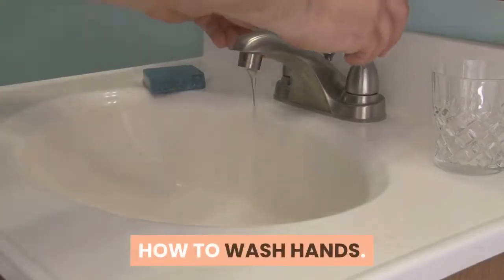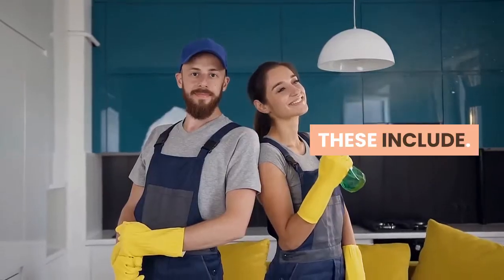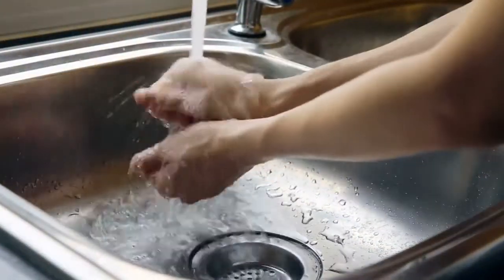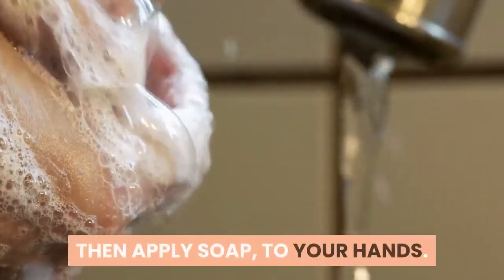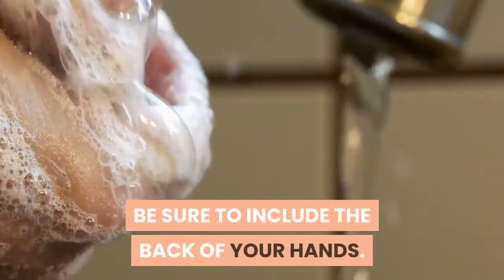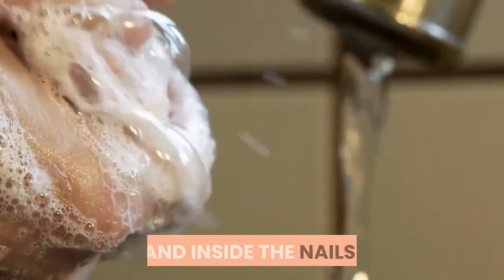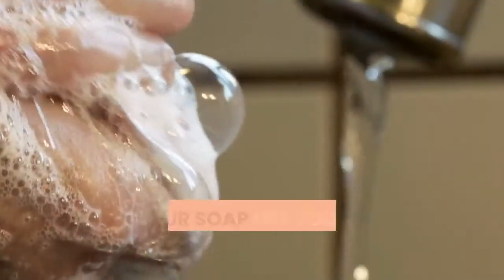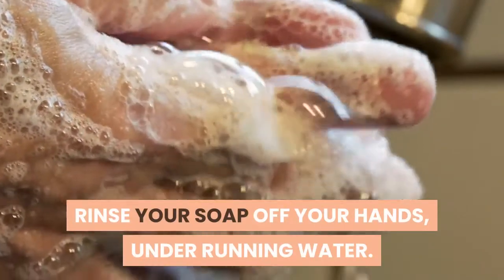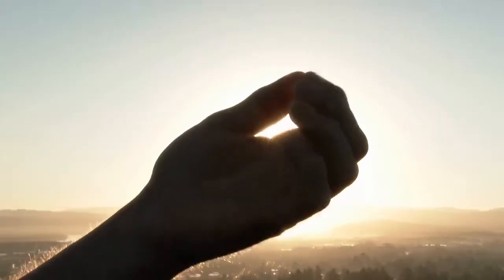How to wash hands: The proper way to wash your hands requires five basic steps. First, wet your hands under a running water source — the water may be hot or cold. Then apply soap to your hands and rub in the soap enough to lather it up. Be sure to include the back of your hands, in between your fingers, and inside the nails. Rub the soap into your hands for at least 20 seconds. Rinse your soap off your hands under running water. You may dry them with a clean cloth or by air drying.